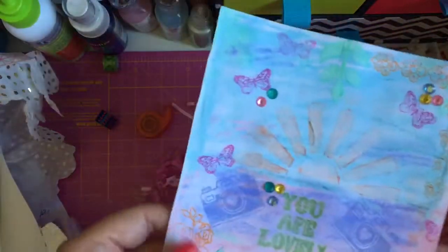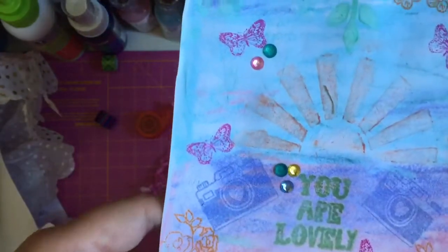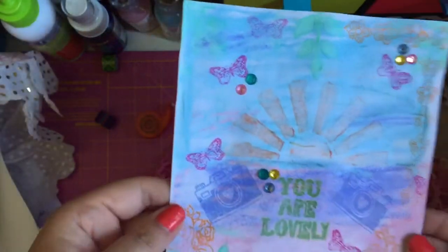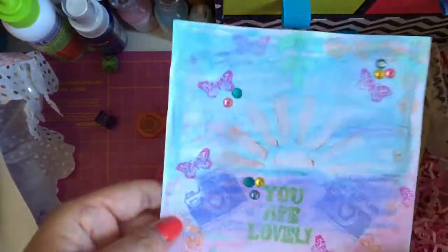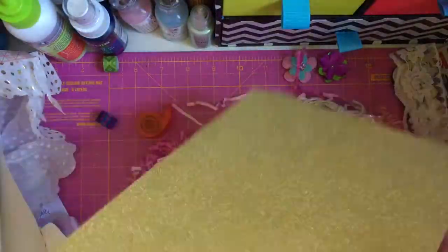And then she's made this picture. It says 'you are lovely' - she's stamped it. It feels textured, really pretty. I love the colours, they are really really nice. And it's like on the back of a calendar - so she's reused paper as well, which I love. Then we have some glitter card.